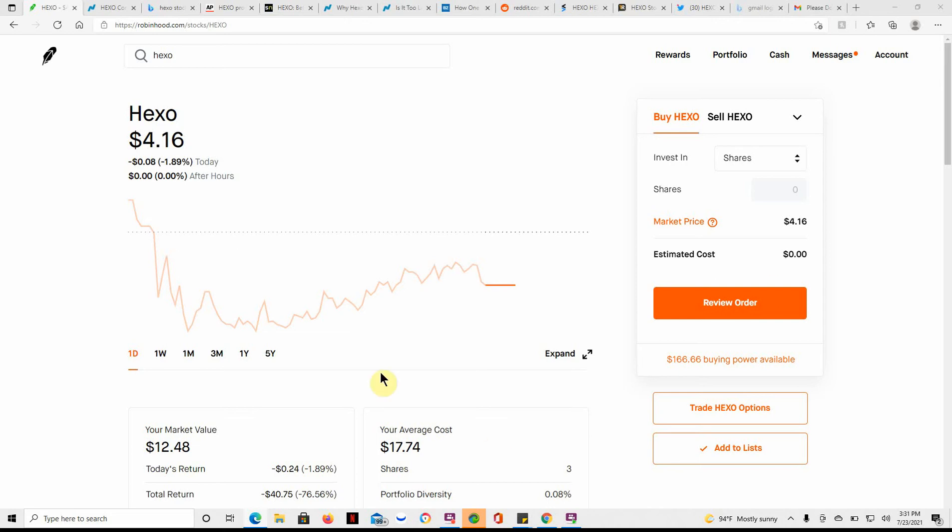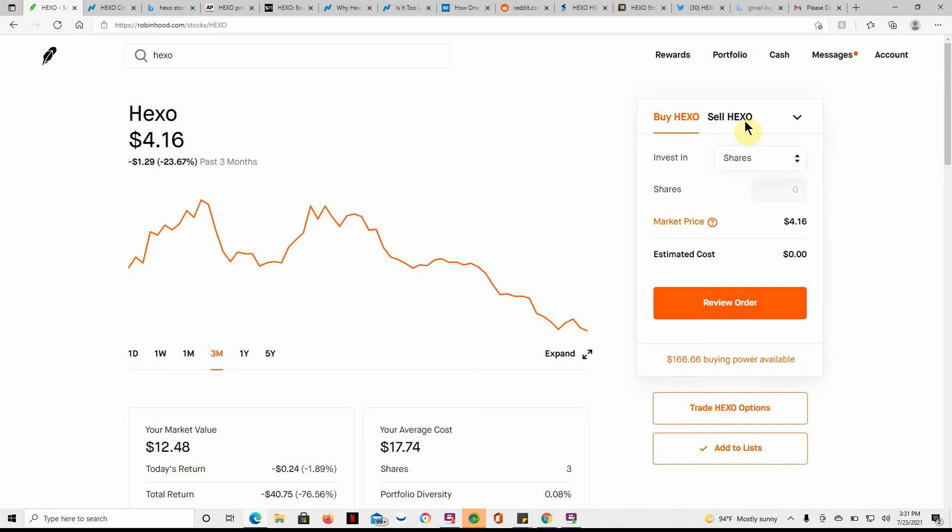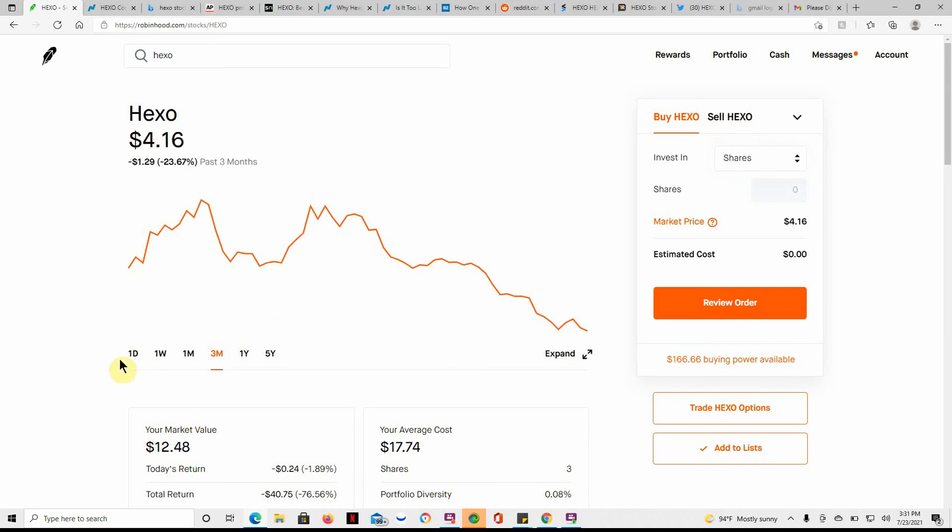Back to Hexo. This is Hexo and the ticker is HEXO, so it can't get any easier than that.